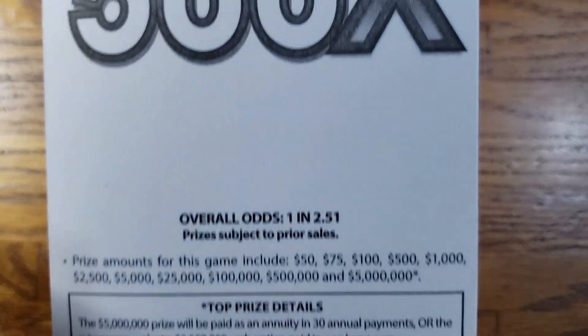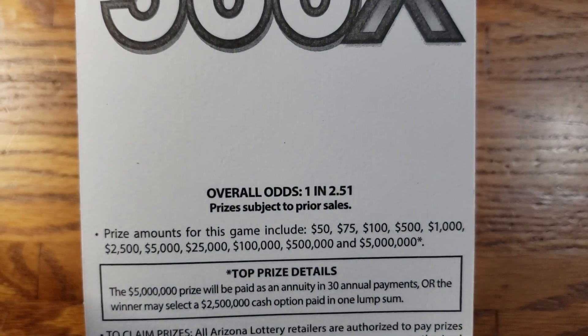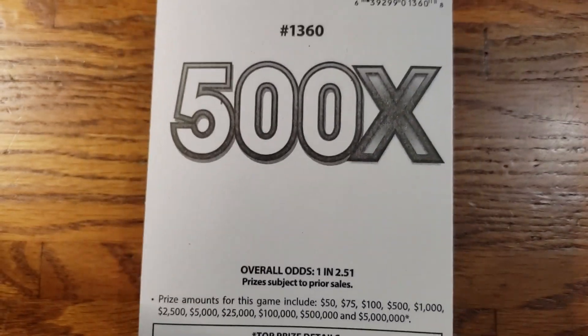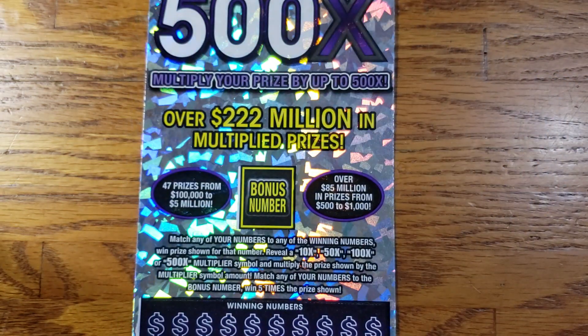Anyways, we need some help on beating these odds. The odds on this one are going to be 1 in 2.51. And the prizes range from $50 up to that top prize of $5 million. Let's go ahead and get into it. Get scratching and get some wins here, guys.